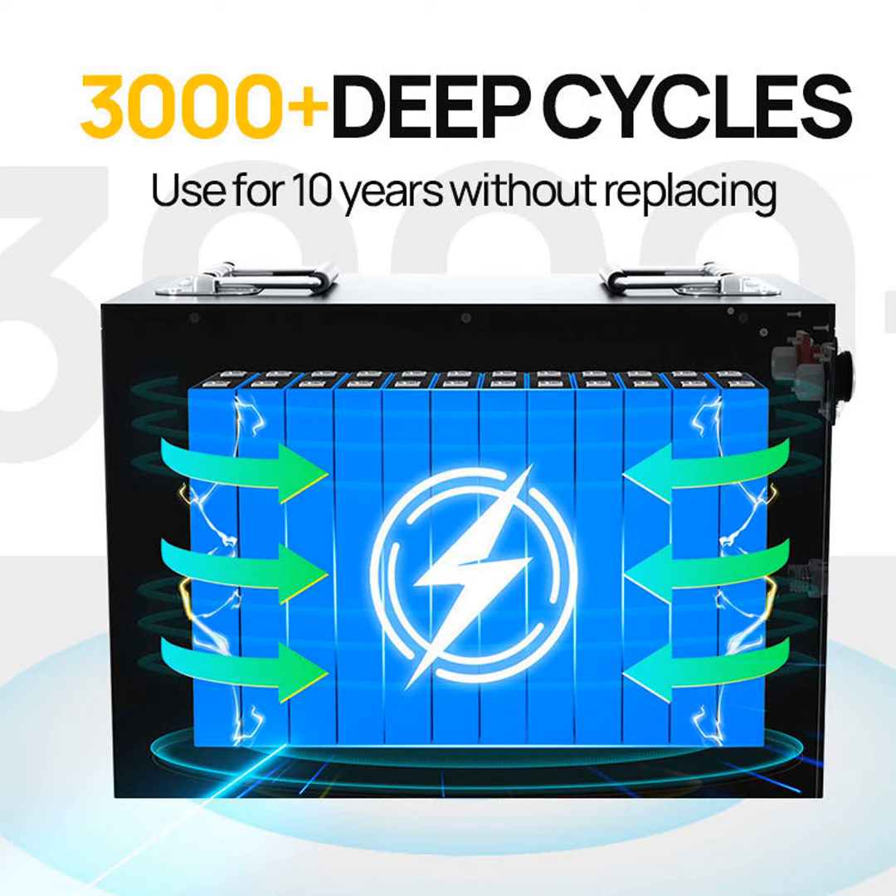Did you know that lithium batteries actually contain several valuable and finite materials like lithium, cobalt, and nickel? Once we're done using our gadgets, these batteries still retain a lot of value. Rather than just tossing them into the trash, we can extract and reuse these materials through recycling.